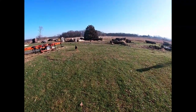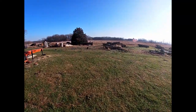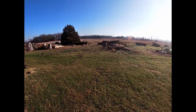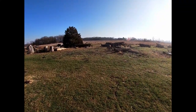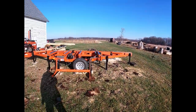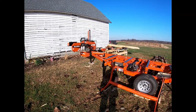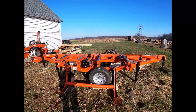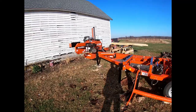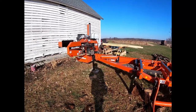Good morning YouTube. We're going to cut some lumber today - we want to get some logs on here and cut some pine lumber. That's what we want to do.